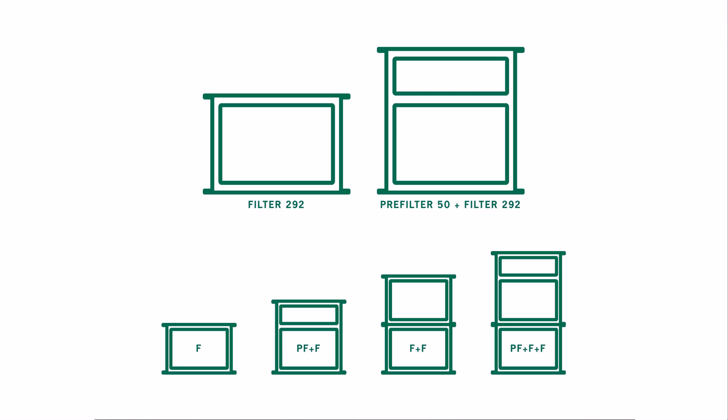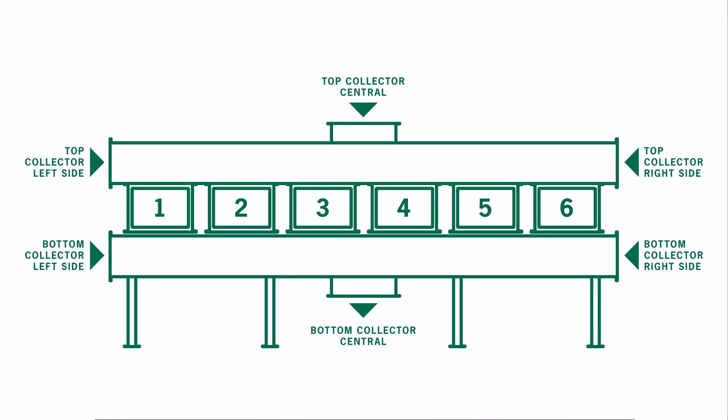CAMSAFE2 is highly modular and can be combined into a multi-stage filter system with the capacity to handle air volumes up to 24,000 cubic metres per hour.